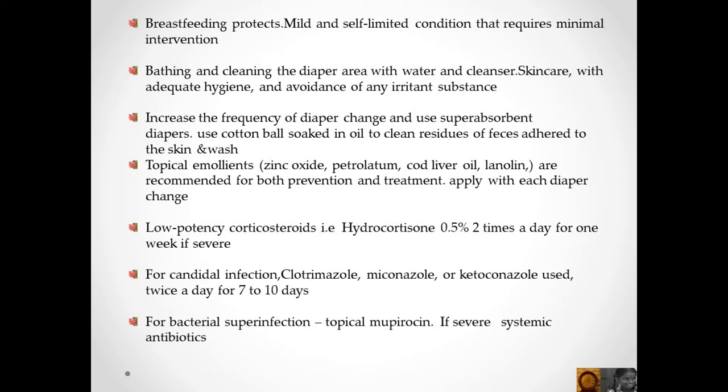Use cotton balls soaked in oil to clean residue adhered to the skin. Topical emollients like zinc oxide, petrolatum, cod liver oil, and lanoline are recommended for both prevention and treatment. Apply with each diaper change.